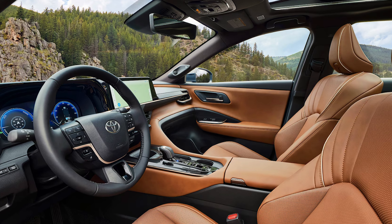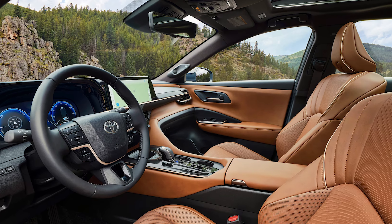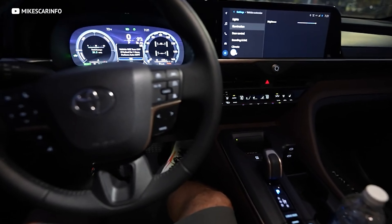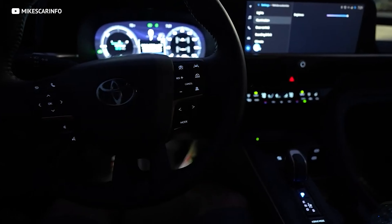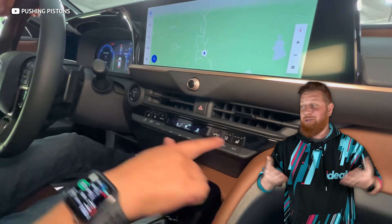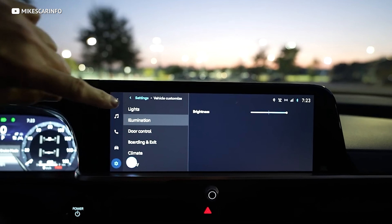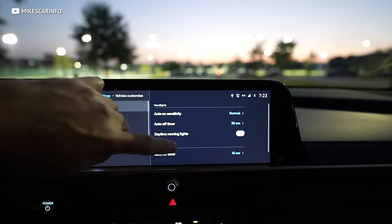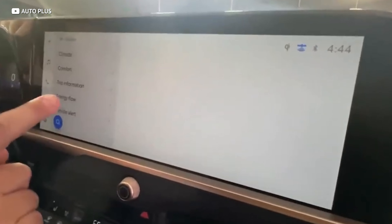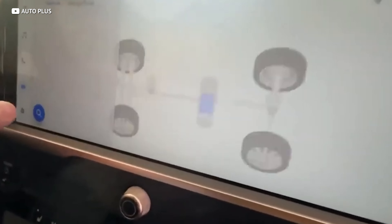Overall, this cabin's layout is very thoughtfully designed. Controls are ergonomically placed, the ambient lighting can be adjusted to suit your mood or the time of day, and the buttons are actually buttons — Toyota has left them in. No capacitive touch or unnecessary touchscreens to control things like climate control or audio volume. Stuff like that is confusing, and thankfully Toyota agrees.